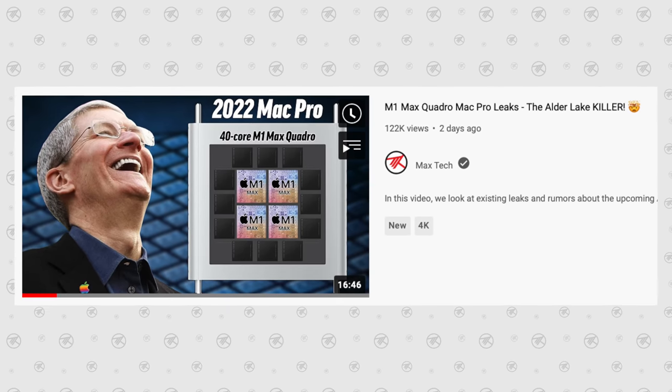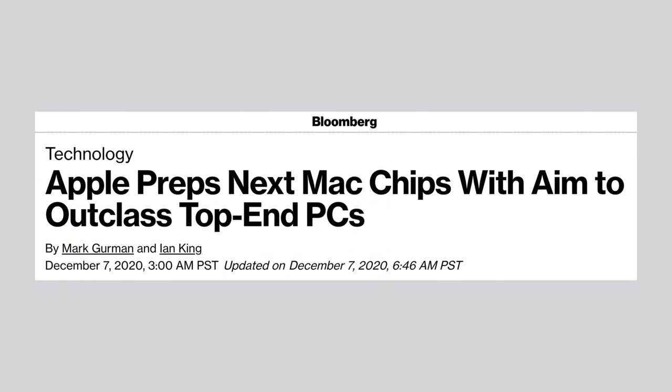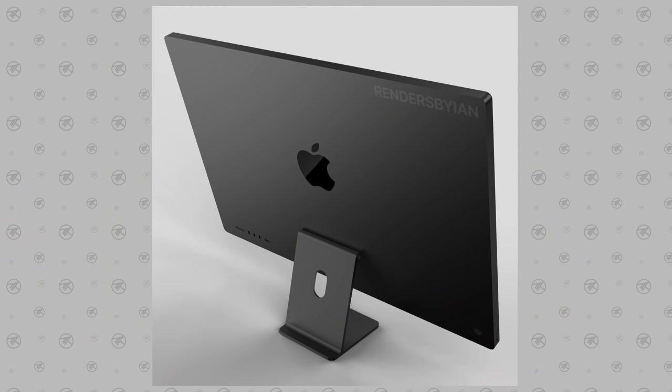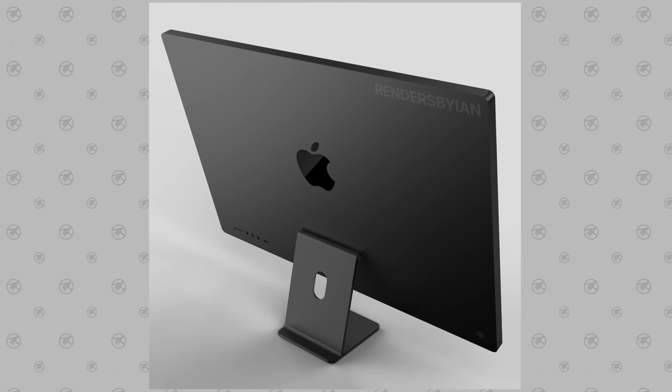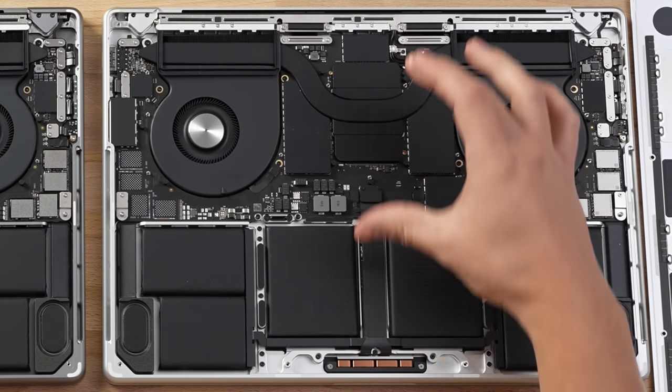As I was researching for my M1 Max Quadro Mac Pro leaks video, I came across a quote from a really old Mark Gurman article from 2020 that I completely forgot about. He said that for the next-gen chip targeting MacBook Pro and iMac models, Apple is working on designs with as many as 16 power cores and 4 efficiency cores — whereas I previously thought Apple would simply pop in the same M1 Max chip as in the MacBook Pros.